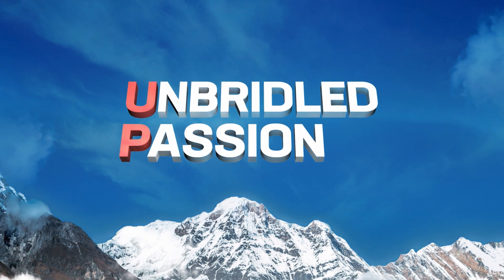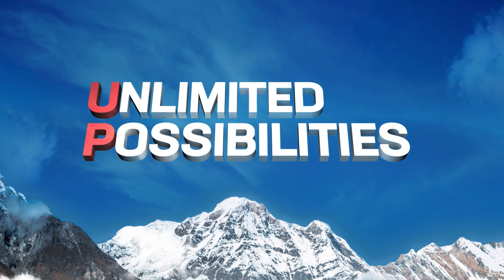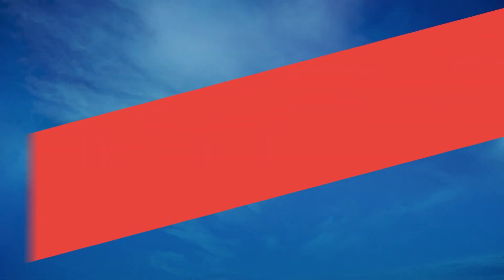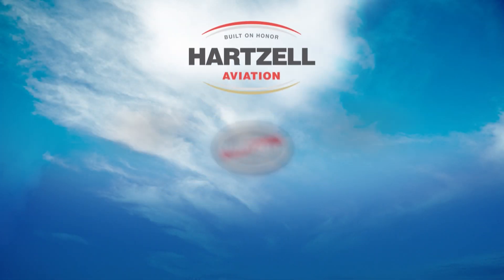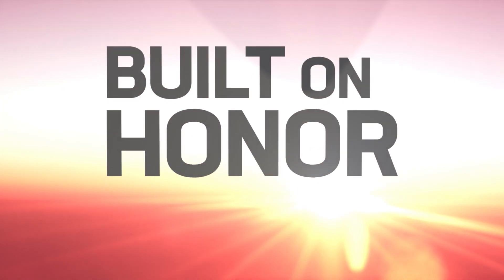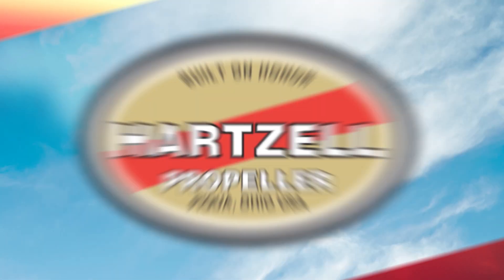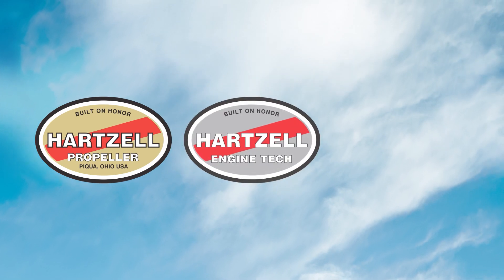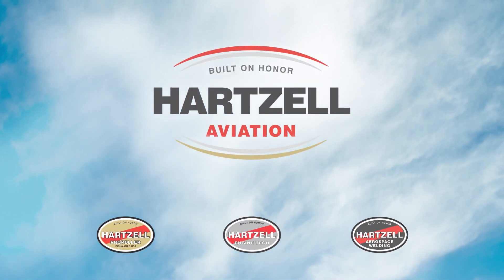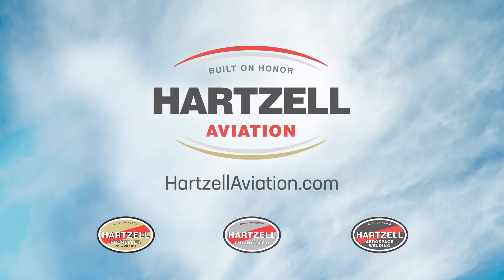Unbridled passion. Unequaled performance. Unlimited possibilities. Hartzell Aviation — you are cleared for takeoff. Introducing Hartzell Aviation: leading general aviation companies united by the Hartzell guiding principle of 'Built on Honor' — a commitment to uphold the highest standards in quality, performance, and support. Hartzell Propeller. Hartzell Engine Tech. Hartzell Aerospace Welding. We are Hartzell Aviation. Now boarding at HartzellAviation.com.